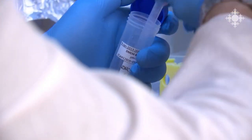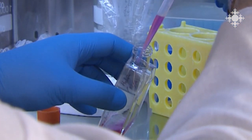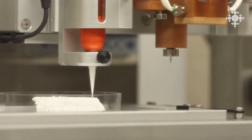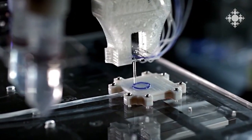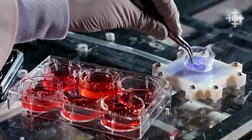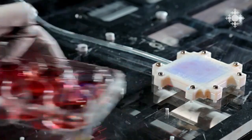Bioinks contain living cells and biomaterials that mimic the extracellular matrix environment, supporting cell adhesion, proliferation, and differentiation after printing. Foldink offers not only widely used standard and modified bioinks but also gives customers the opportunity to order bioinks with custom compositions. They aim to make 3D bioprinting technology available all over the world and believe that bioprinted tissues and organs are the future of healthcare and regenerative medicine.